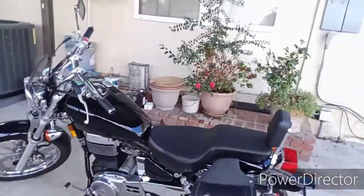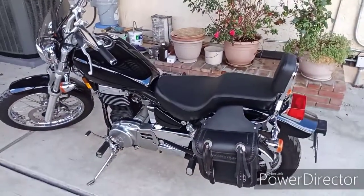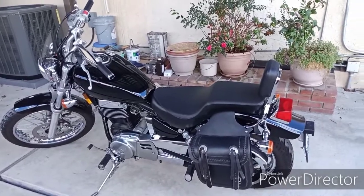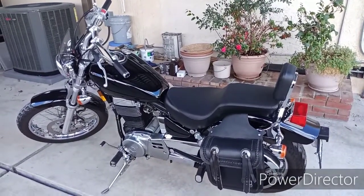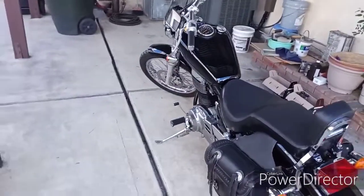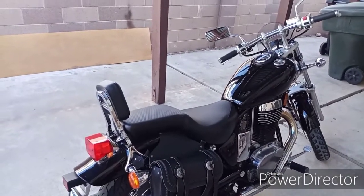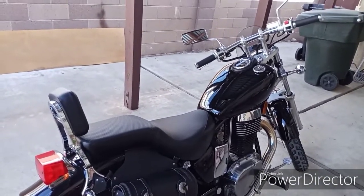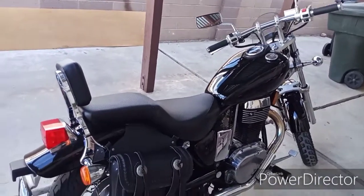Should anybody want to ride a motorcycle? Probably not. But it's a good mode of transportation if you have no other choice. You could carry a backpack on your back, but I don't like that — it just feels uncomfortable when you're riding.